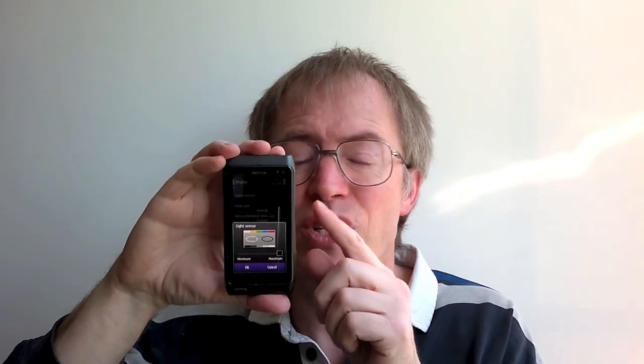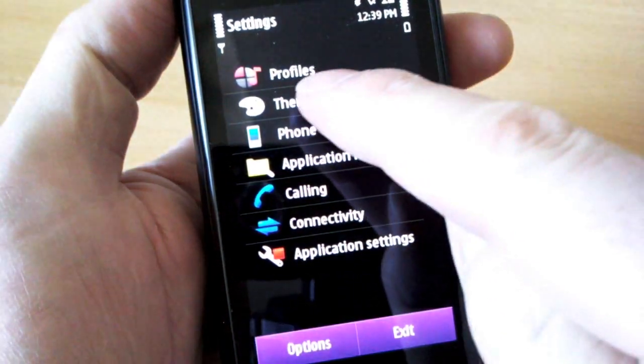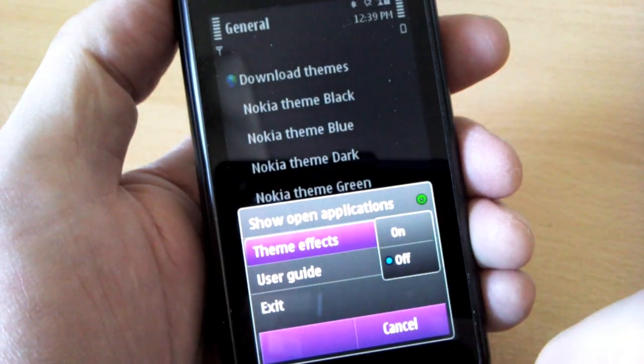A few settings do deserve special mention and are worth making a beeline for. I set the phone display light sensor here to its maximum. You can't do anything about the screen auto-dimming in dim conditions to save blinding you, but with this set to max, I find it's about right in all situations for my eyes. In Themes in General, I turn theme effects off — I'm not one for screens sliding and bouncing in and out. I just want speed and efficiency.